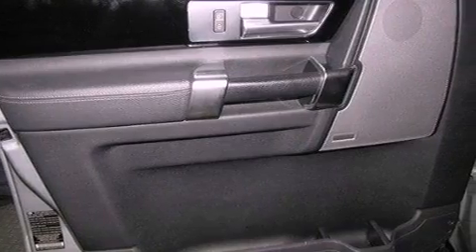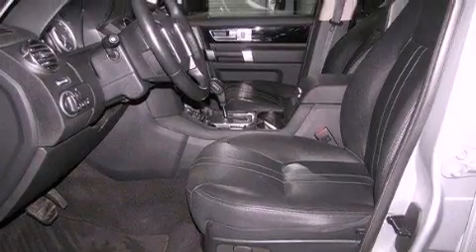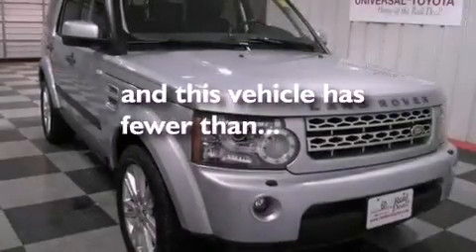Performance tires, an illuminated driver's side vanity mirror, rear impact crumple zones, air conditioning with automatic climate control, and this vehicle has less than 26,000 miles.